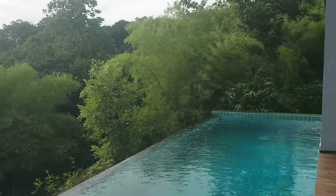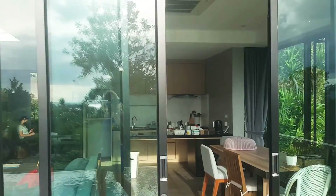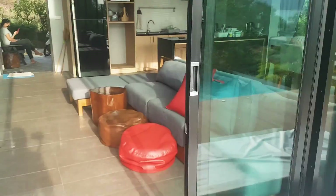Here we stay in the nice beautiful garden. Here we have a master bedroom, and here we have our kitchen with a living room. Let me show you the master bedrooms.